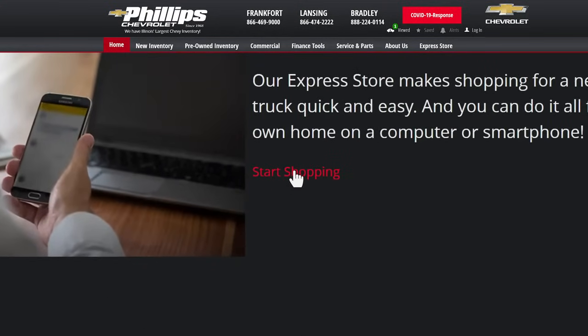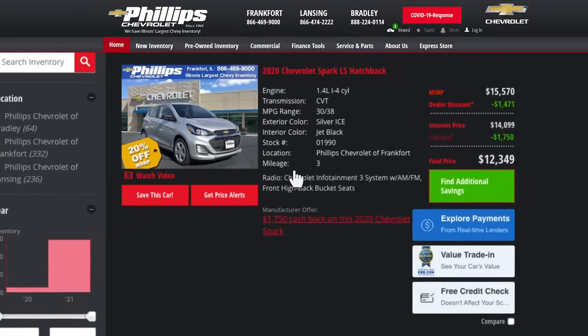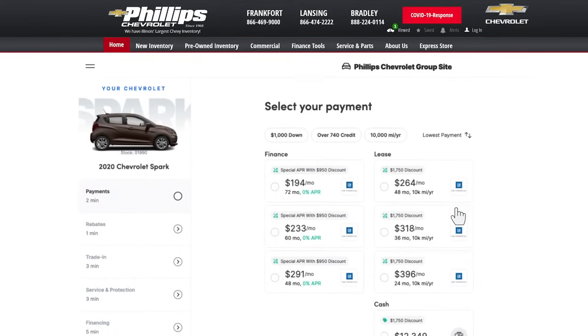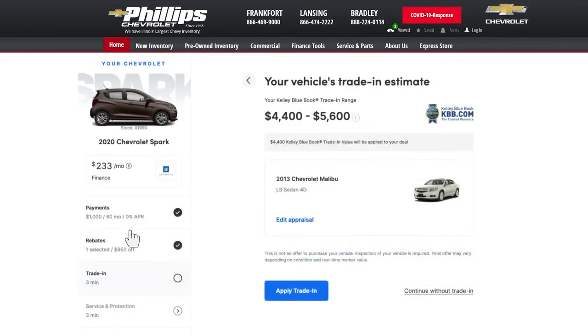1. Browse over a thousand vehicles and find your perfect match. 2. Now click on Explore Payments. From here, you can customize monthly payment options and value your trade.